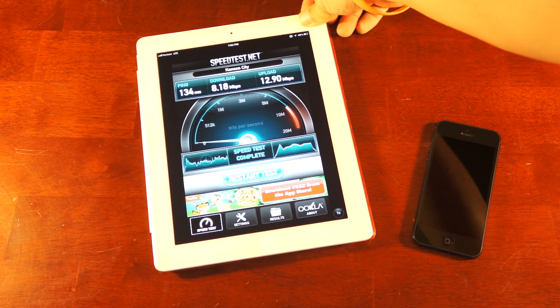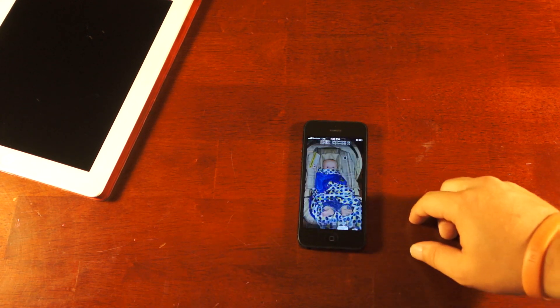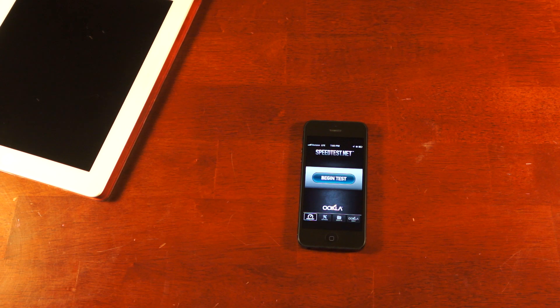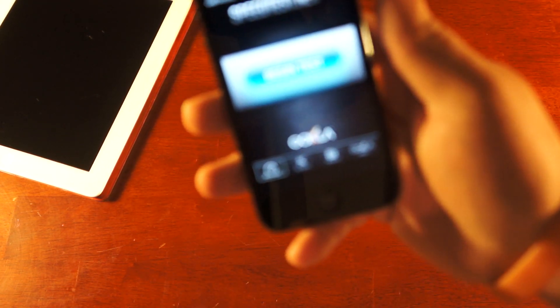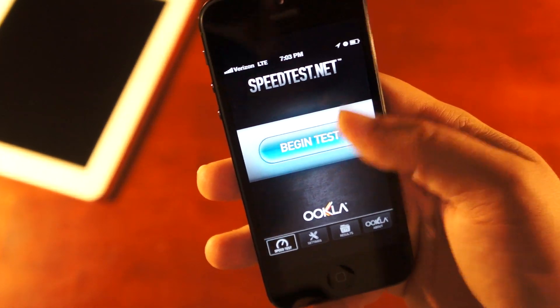Alright, so let's go ahead and set the iPad aside and move to the iPhone. Again, this isn't a scientific test, but we're going to do our best to keep everything the same. Speedtest.net app, and we're not going to configure for the closest server — we're going to let the app do that.